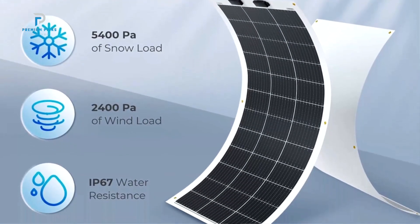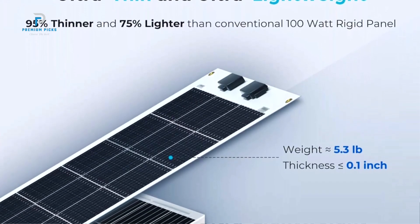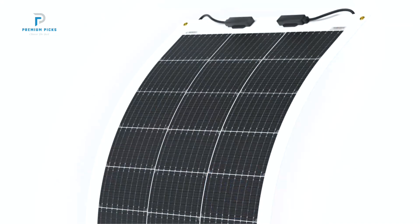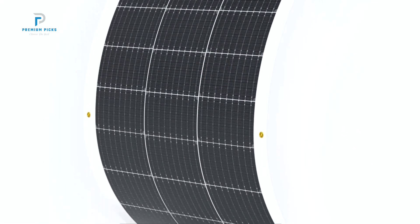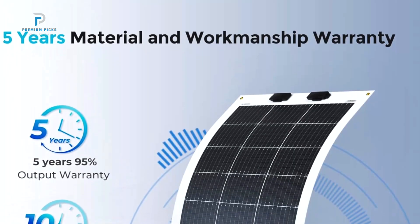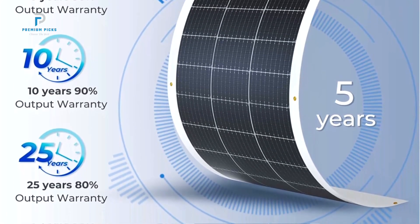Whether you're exploring the open road or powering up your cabin, this panel is built to perform. One of the standout features of the Renogy Flexible Solar Panel is its flexibility — it can bend to fit a wide variety of surfaces, including curved RV roofs or marine applications where traditional rigid panels would be difficult to install. This versatility makes it a great choice for off-grid setups where space or surface irregularity is a concern. Thanks to its advanced polymer materials, this panel is 70% lighter than traditional solar panels.